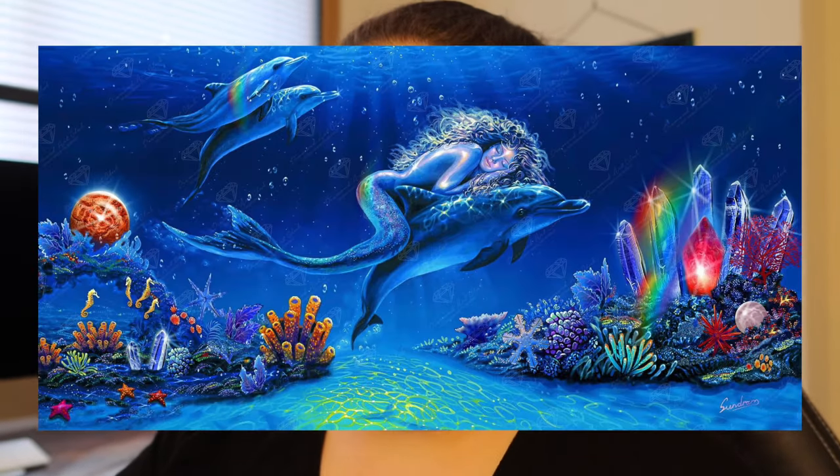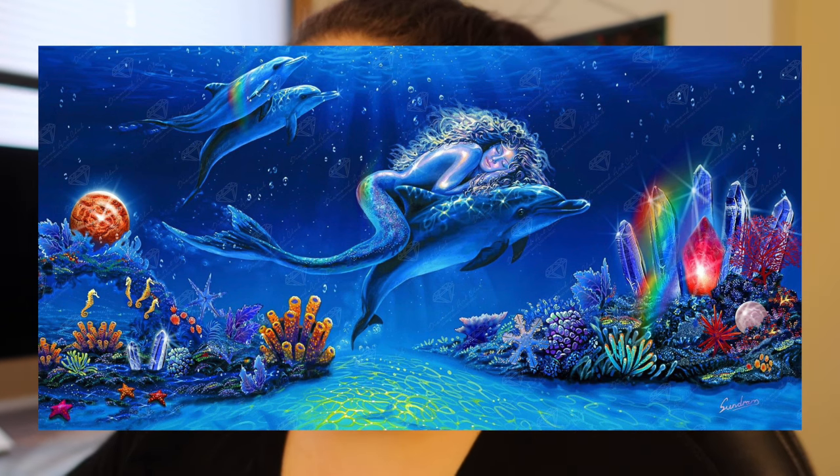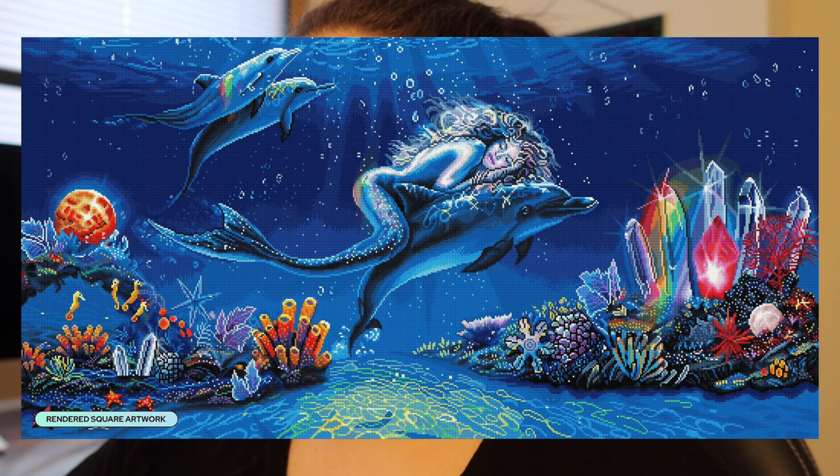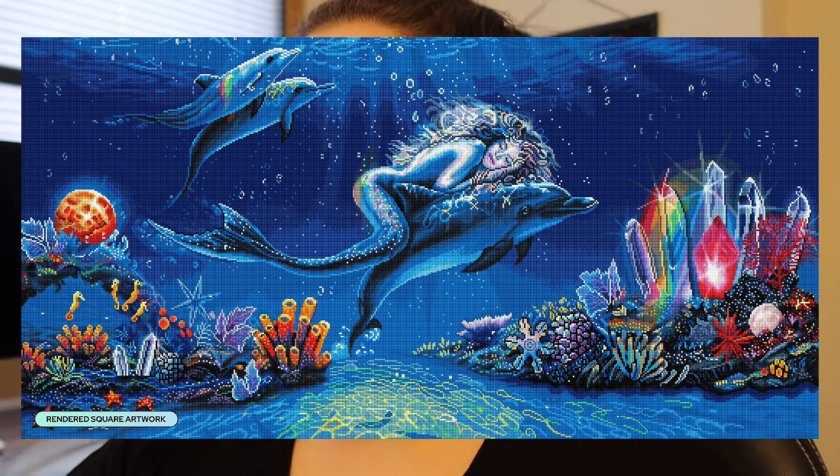Back into Diamond Art Club — Dreaming Crystals by Steve Sundrum, available in a 51.2 by 25.6 inch or 130 by 65 centimeter, square drills, 73 colors including five ABs and three fairy dust. We're getting two Steve Sundrums this weekend. This one's really cool but it might just have a few too many blues for me — it doesn't really call out to me. I should be pickier especially since the anniversary sale is probably coming up, so if I can avoid buying this week it's probably for the best.